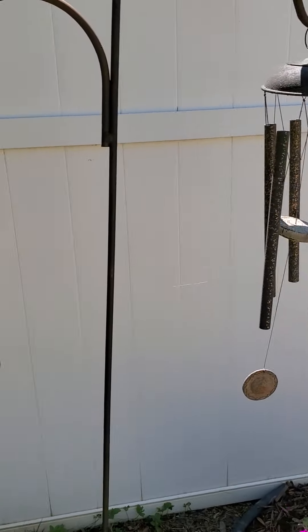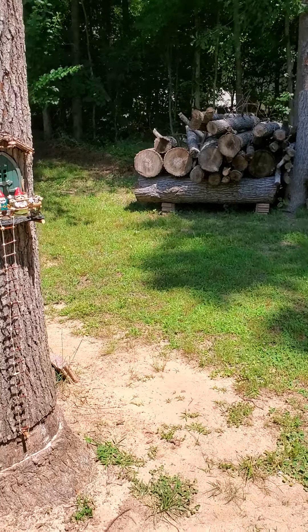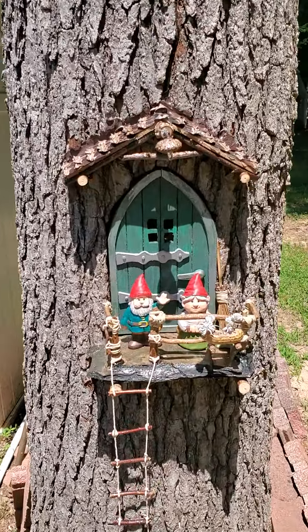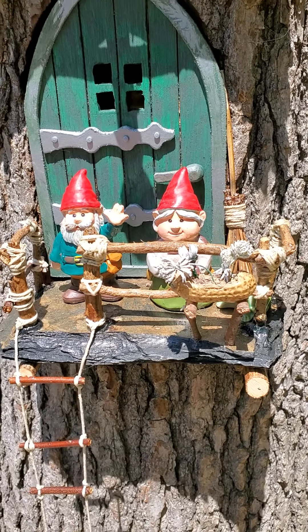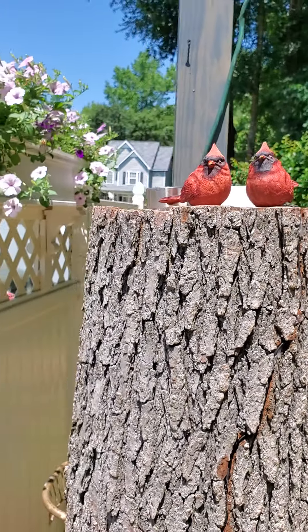Now we'll go around the backyard, coming around the very back. You can see this is my little gnome house. Mike added this little peanut planter today. We got some cardinals up there.